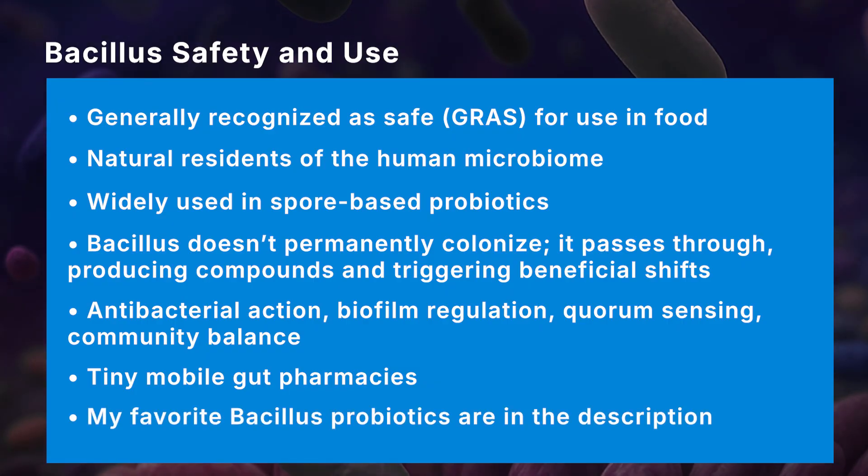If you'd like to learn more, my favorite Bacillus probiotics can be found at my store, embracehealthnaturals.com — I'll link more details in the description below. But Bacillus acting like a natural pharmacy is only part of the story. If you want to unlock their full potential, check out my video on the top five reasons to switch to spore probiotics.